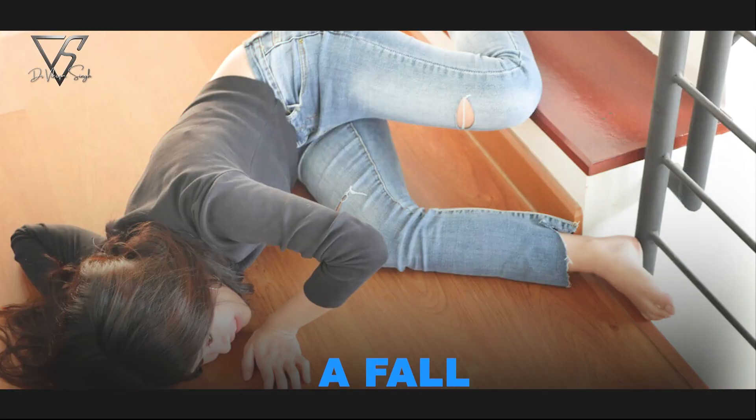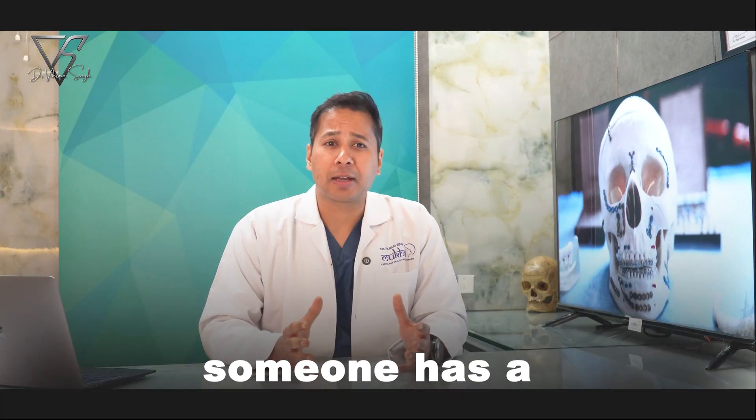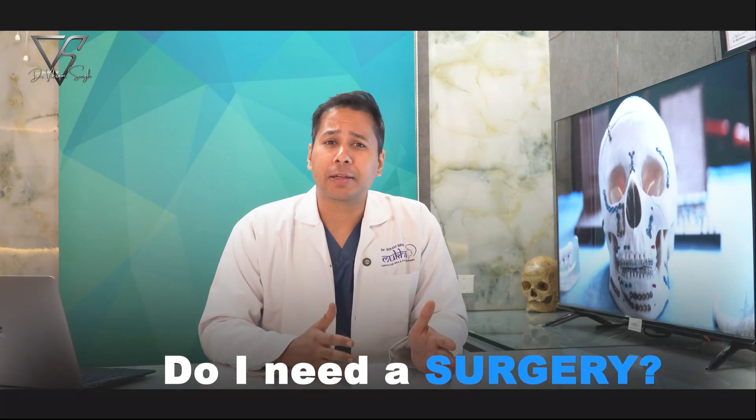Facial injuries are scary. A fall, a punch, a road accident — and suddenly someone has a fractured jaw. The immediate fear is: do I need surgery?